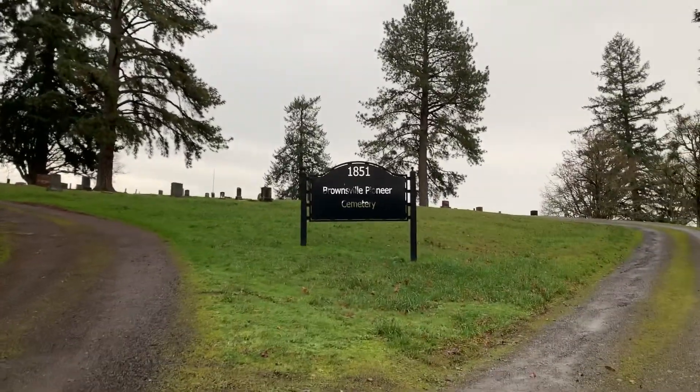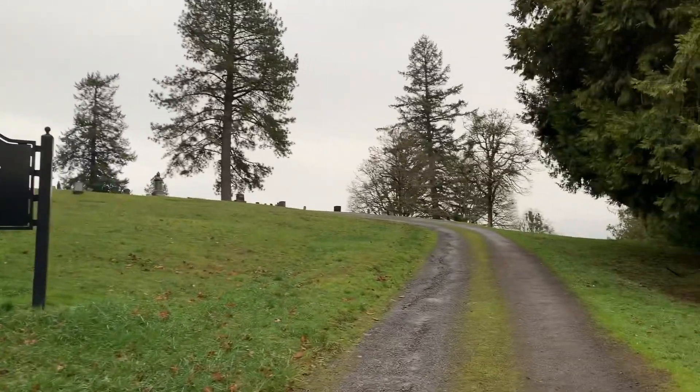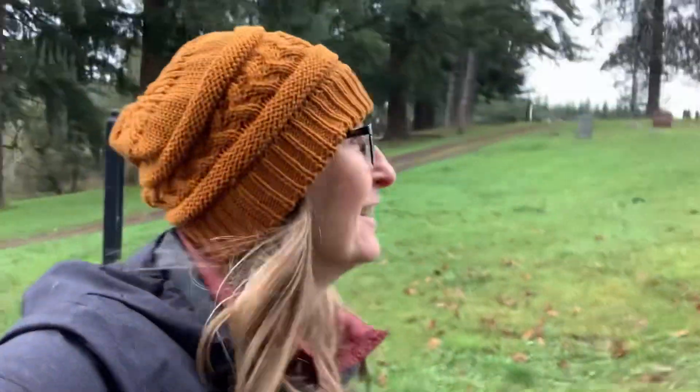Brownsville Pioneer Cemetery, 1851. Wow, this is an old one. Looks like this little trail is going to take me on a loop. I better put my rain cap on — darn rain is going to get me. It's all right, I'm from Oregon. I don't mind the rain.